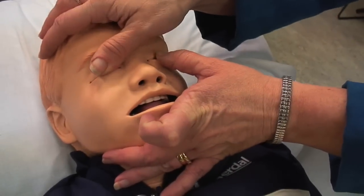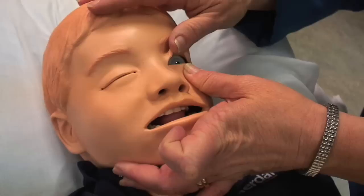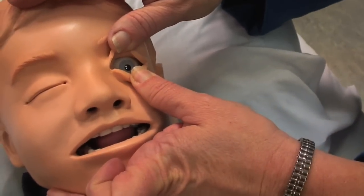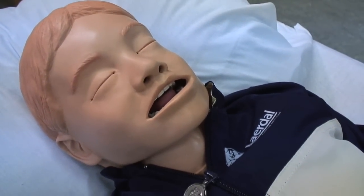You can check his pupils and we have different eyes that we can put in. You can tell this one's a little bit more constricted. These mannequins are like science fiction compared to what we have. There's not much you can't do with these things. He's feeling a little nauseated.